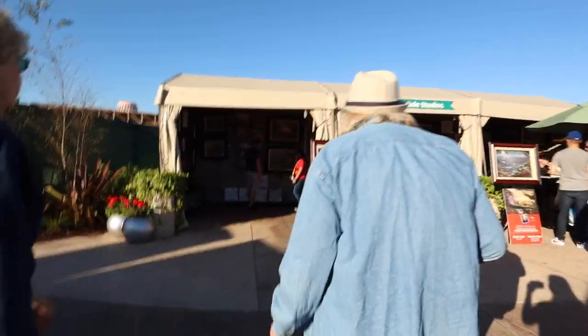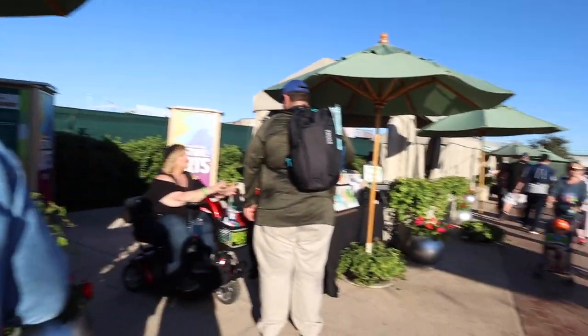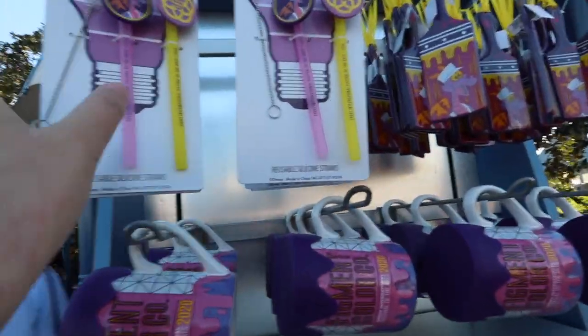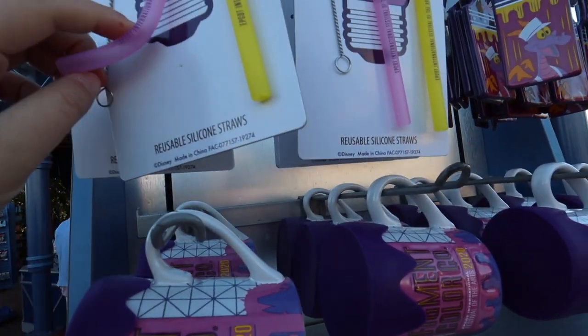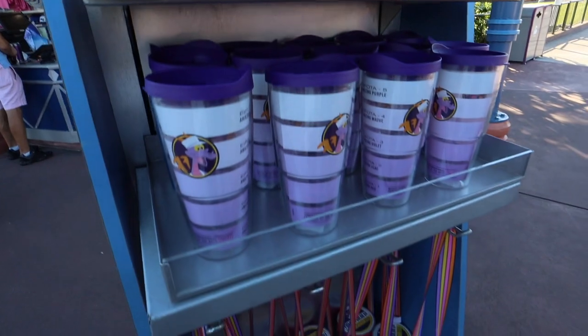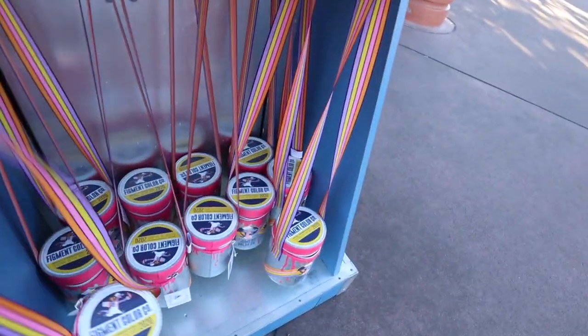This is where they have the coastal eats area during Food and Wine. We're just browsing around — we haven't been to Festival of the Arts in a while. Pigment merchandise, reusable straws for the VSCO group — oh, they're rubber, that's interesting. And we got the Turvis and a little paint bucket purse.